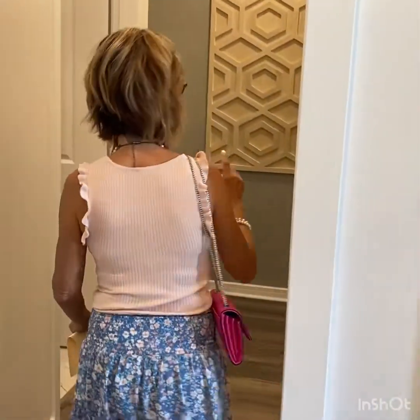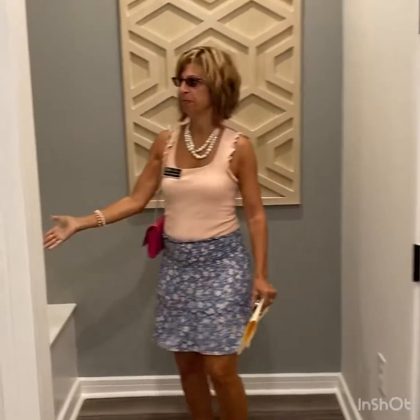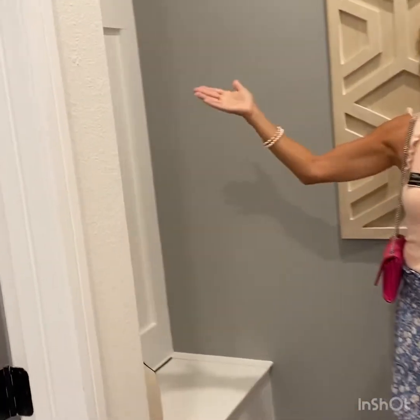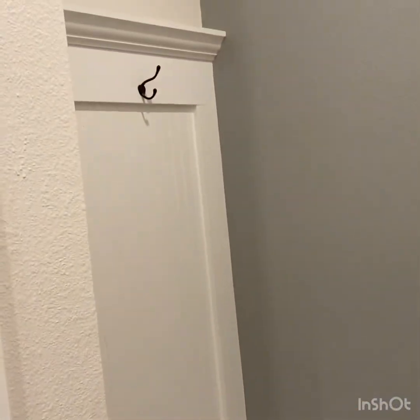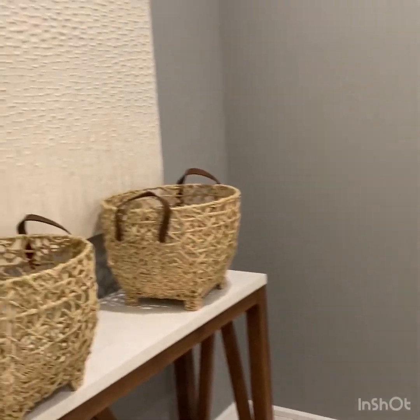And then we're going to go down this hallway. You have your two car garage. There's a nice sitting area if you want to hang out your coats, nice sweater. And then you also have your washer and dryer laundry room here.